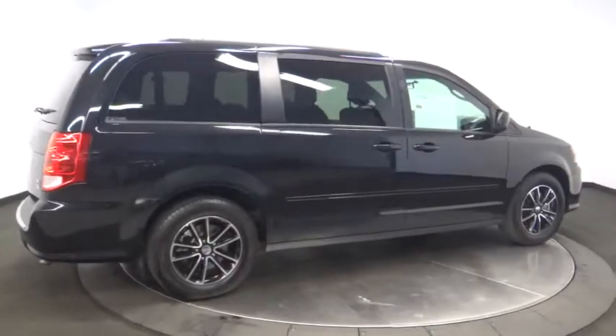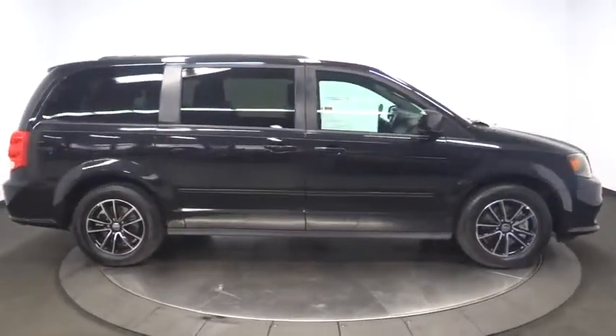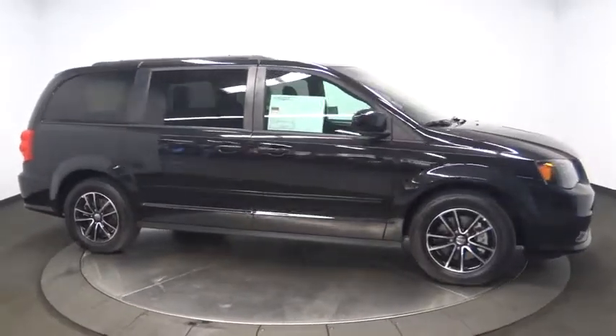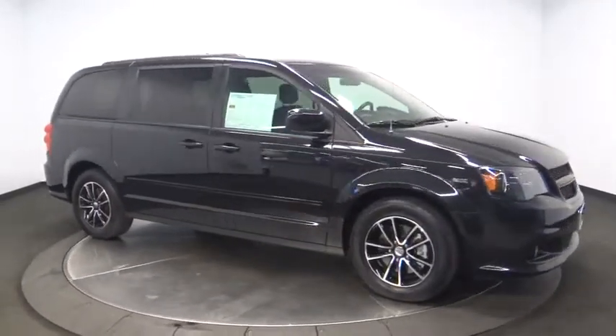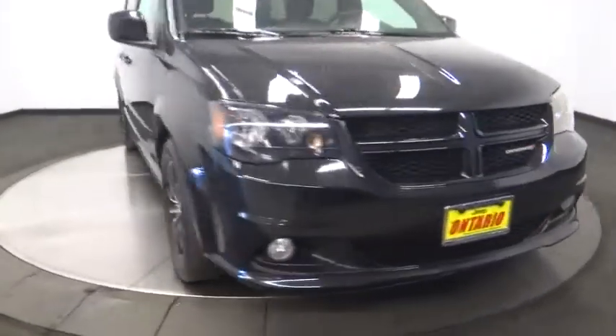Power liftgate, leather-wrapped steering wheel, dual airbags, power steering, adjustable steering wheel, hard disc drive media storage, aluminum wheels, floor mats, four-wheel disc brakes, cruise control, universal garage door opener.